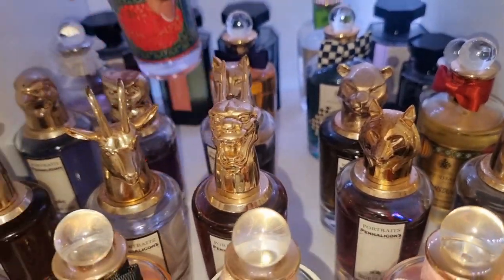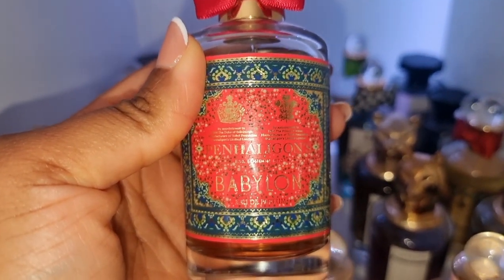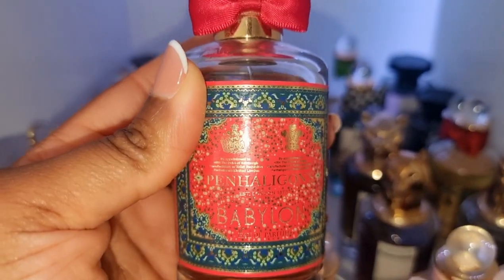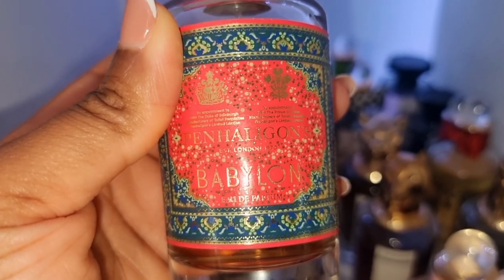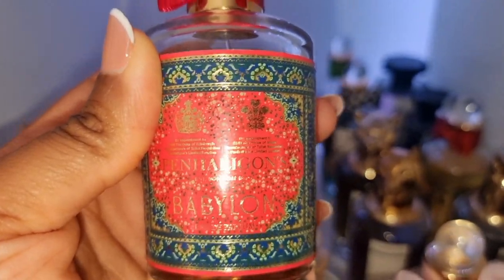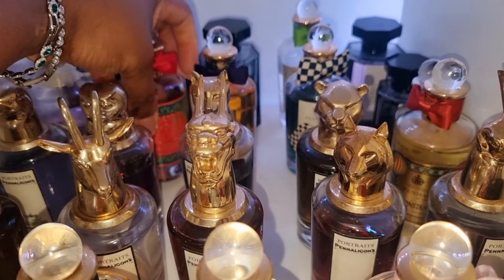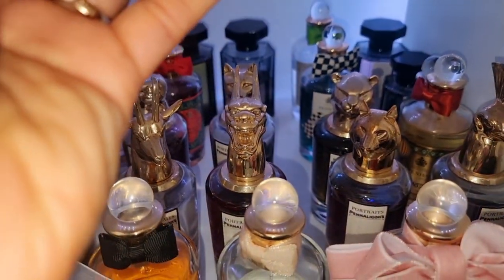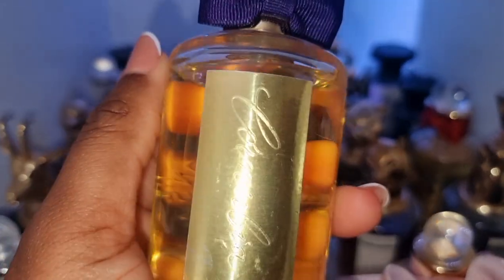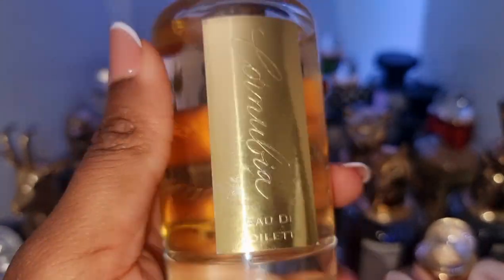This is also a very popular one by Penhaligon's — this is Cairo. Babylon is a very unique vanilla. It's got Cypriol oil, which is a very challenging note, but it's really, really lovely in this one. I've got some discontinued gems over here. This one is called Canubia, I believe. This has a very strong Middle Eastern vibe, but you can't find this anywhere. This is a gem to me.